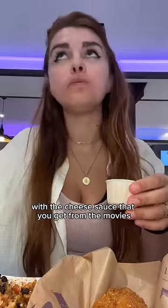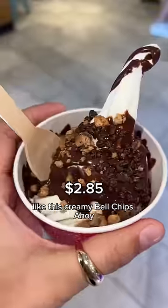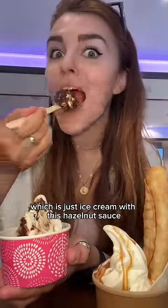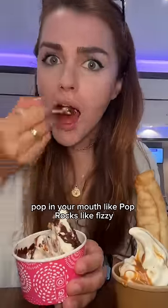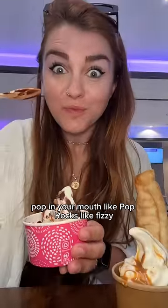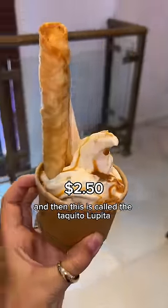They also had so many cool desserts, like this creamy Bell Chips Ahoy, which is just ice cream with this hazelnut sauce that was so rich. The Chips Ahoy crumbles kind of pop in your mouth like Pop Rocks — fizzy.